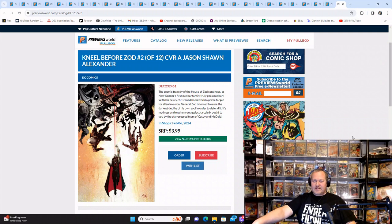Kneel Before Zod number two of twelve — this is my reminder plus last chance to order Kneel Before Zod.